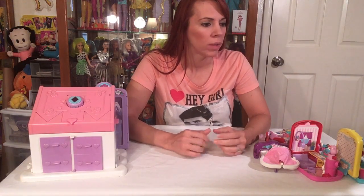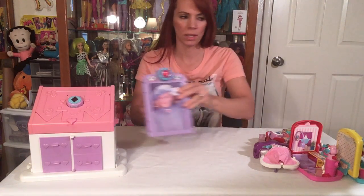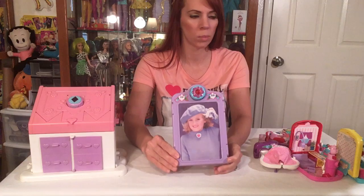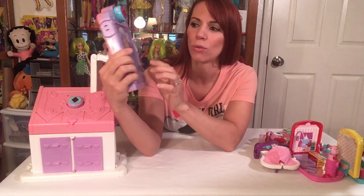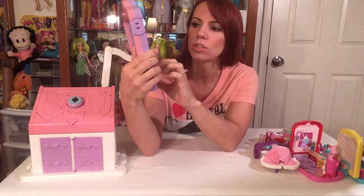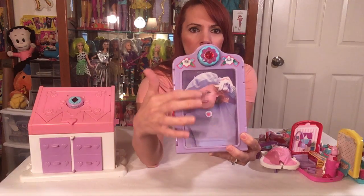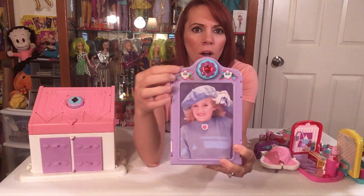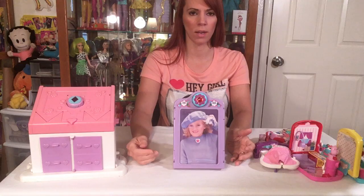They also had a play park set which is a purse that opens up and transforms into a park with a horse. And there's the picture frame one I have here — a picture frame that turns into a swimming pool. I don't know who this person is in the photo, but this is what came with the toy. She's looking very 80s — wearing her Sweet Secrets, holding gloves and a little hat. There's a doll that attaches to the front, and it stands up on a stand.